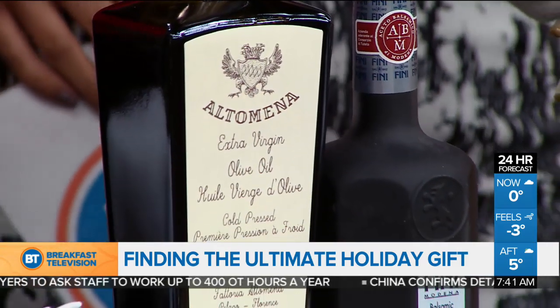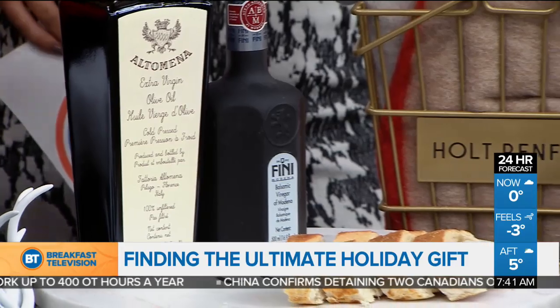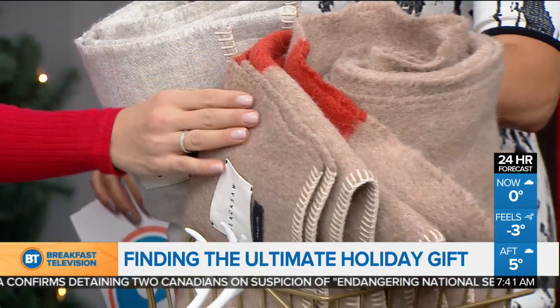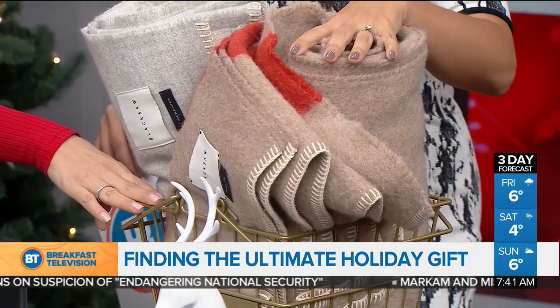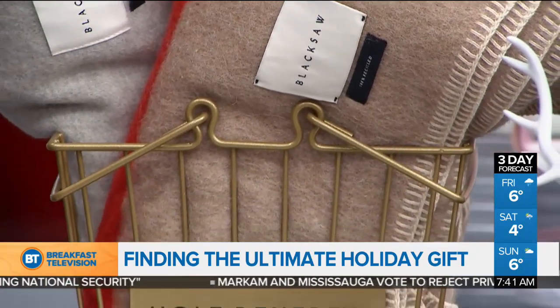From Holt Renfrew, these blankets are from a company called Black Soft. They're so soft — Toronto-based and everything's manufactured in Peru. What they believe in is ethically sourced, premium, meaningful products. This camo blanket here is made from 100% recycled yarn. They're available at Holt Renfrew from December 14th until the 16th, and there's also complimentary monogramming available. A really beautiful, thoughtful gift.